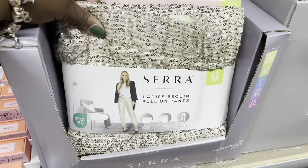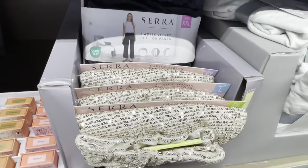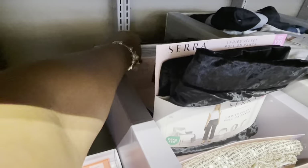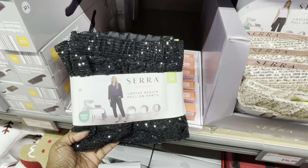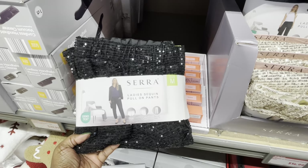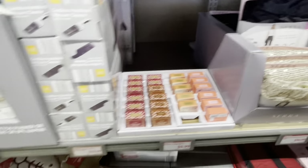I doubled back again and I realized they had the gold pants. And right behind the gold pants they do have a pair of the black pants — Ladies Sequin Pull-On Pants. And then some sweatsuits down there, but I'm going to get to that in a minute.